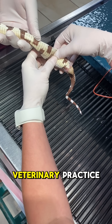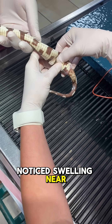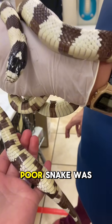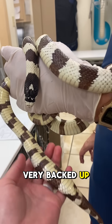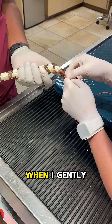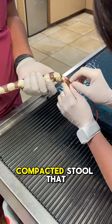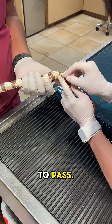This California kingsnake came to my veterinary practice because its owner noticed swelling near its rear end. After examining it and taking x-rays, we determined the poor snake was constipated — very backed up with feces and gas. When I gently palpated its celom, or belly, I could actually feel the firm, compacted stool that it was struggling to pass.